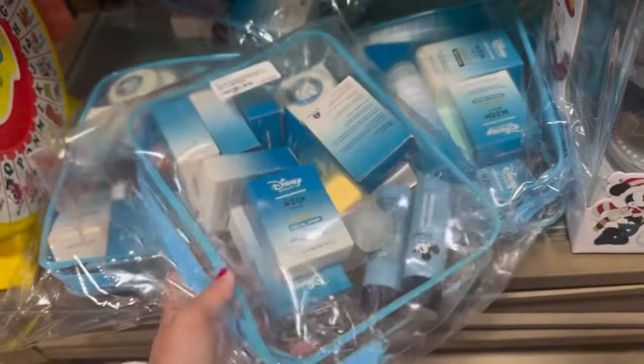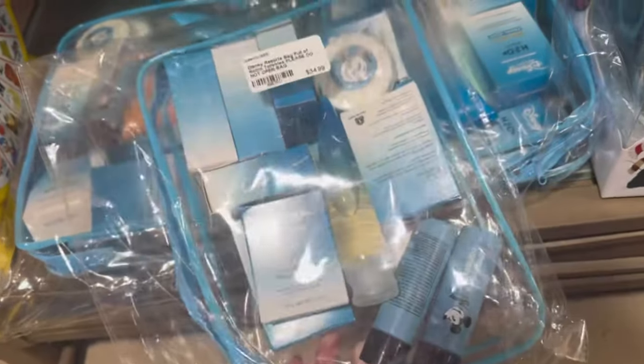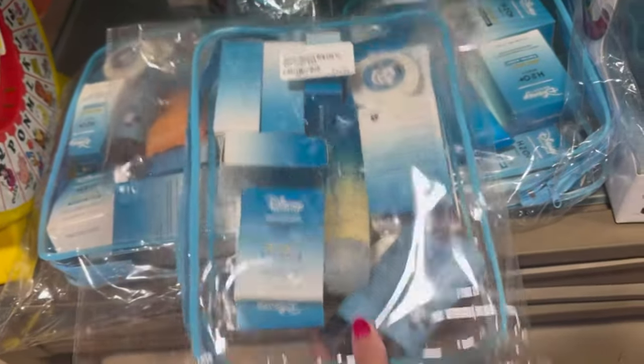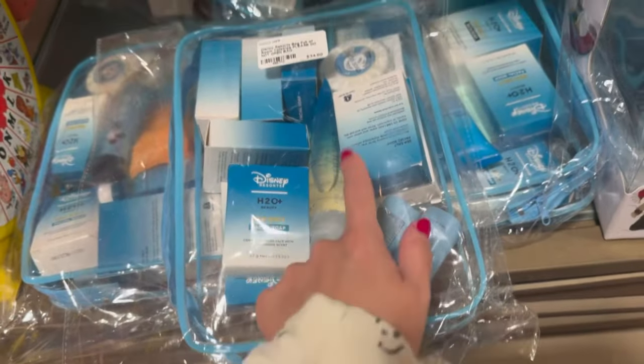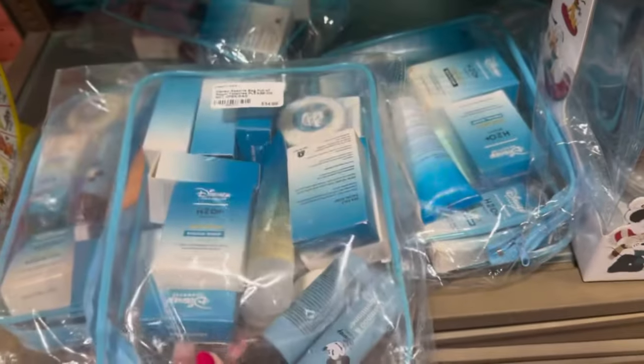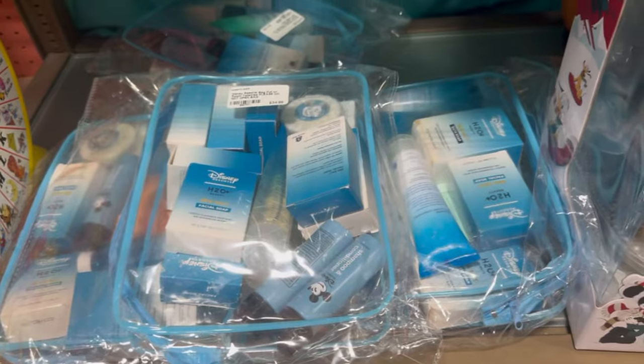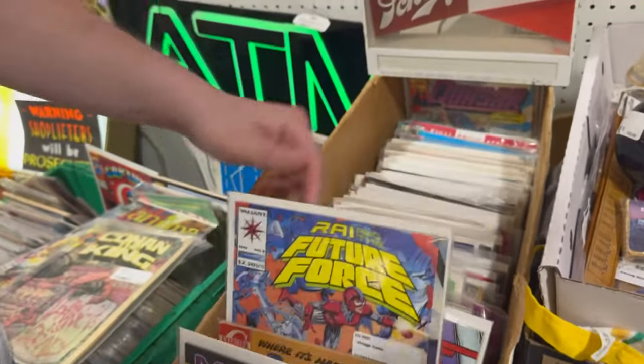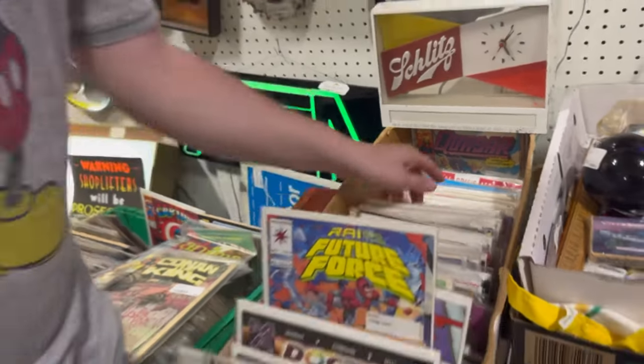This one is one of my favorite finds so far — you know when you go stay on property and you want to take your little amenities home? They have huge packages of it here for you now. I love it! And we found all these comic books — they go all the way down.